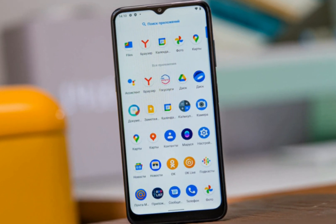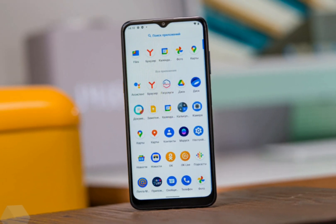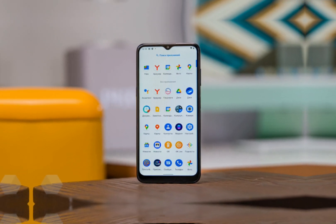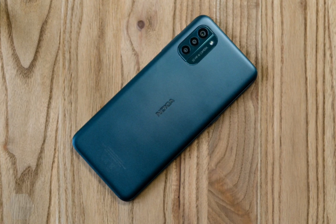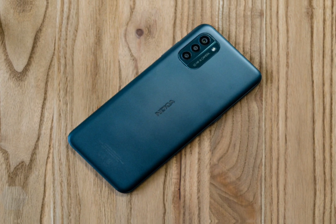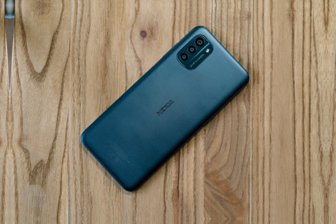Nokia G21 is suitable for those who need a simple device for everyday use. The disadvantages include a slow, although quite energy-efficient processor and a mediocre camera. At the same time, the smartphone boasts impressive autonomy, a practical body, a high-quality screen with 90Hz support, and a fast fingerprint scanner.